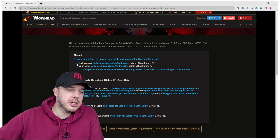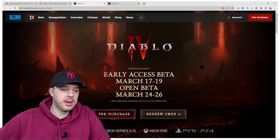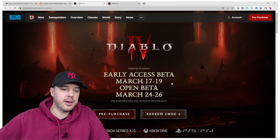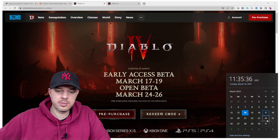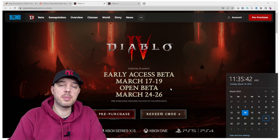Early access and download begins on Wednesday, March 15, 9 a.m. PDT. And for open beta, it's March 22nd. Beta is going to start with early access for people who pre-purchased the game on March 17, going through from the 17th till the 19th. And open beta, for people who have not purchased the game but want to try it out, begins roughly a week later.